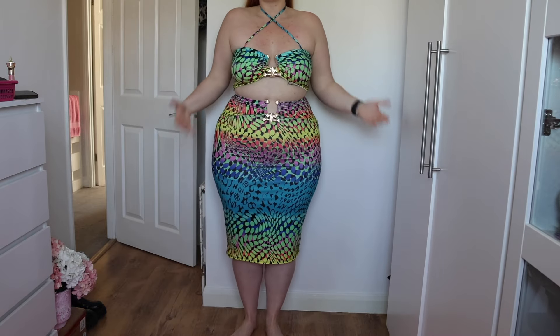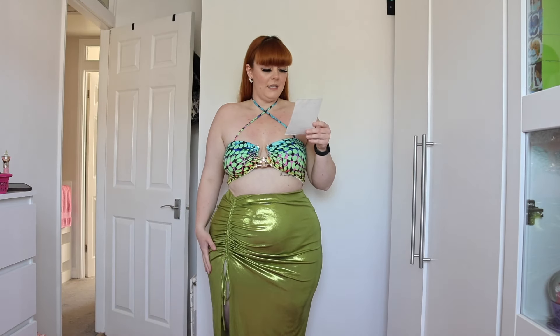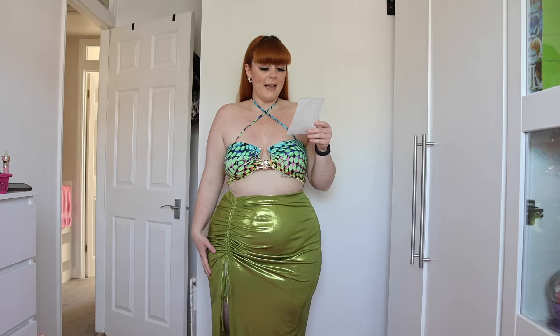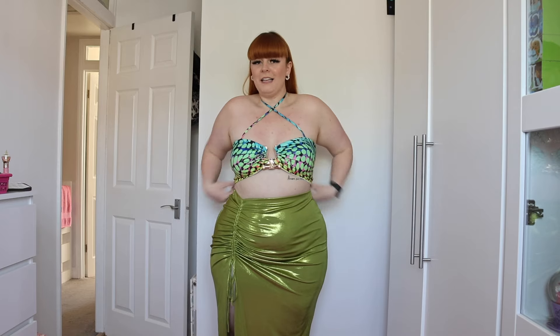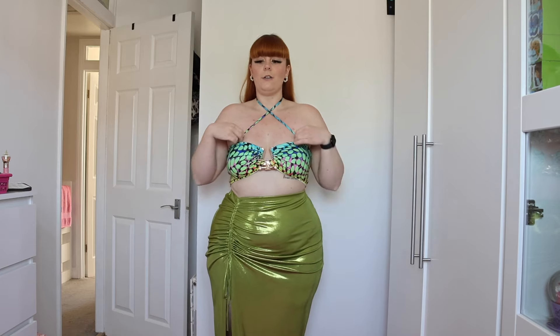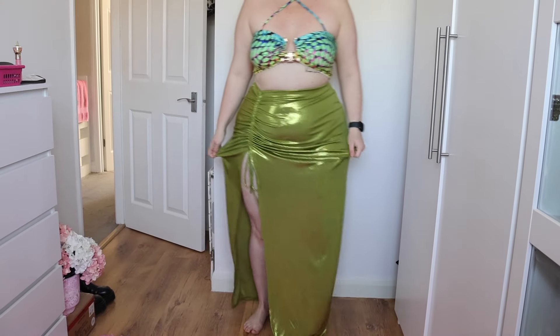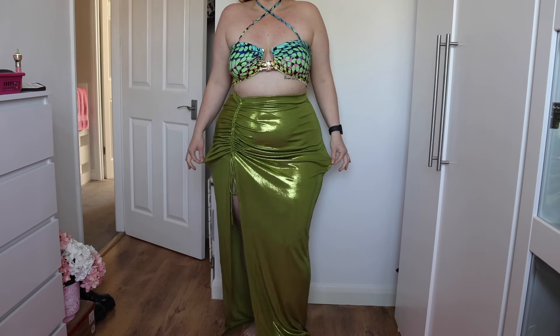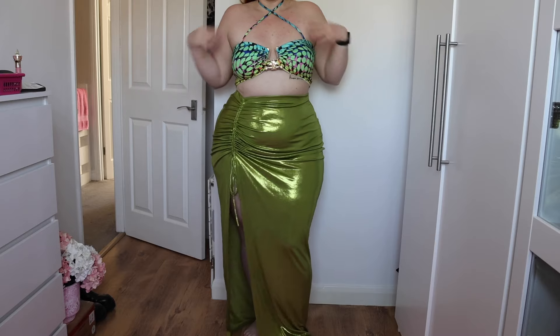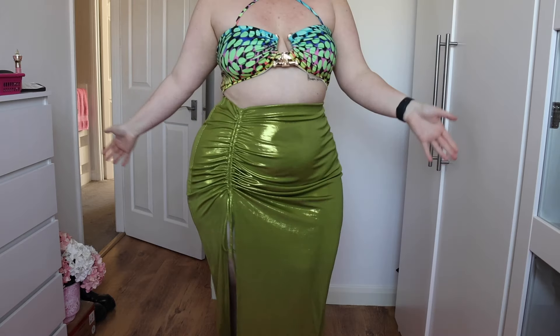I've kept this top on because this next skirt doesn't have a matching top. This is the Where You Belong metallic maxi skirt. I got it in a 1X and it was $17.99. I'm really into shiny metallic stuff at the moment and you guys know I'm going to pick my favorite colors — pink and green. I think this would actually be really nice as a beach cover-up, so that's what I'm going to keep and wear it for.